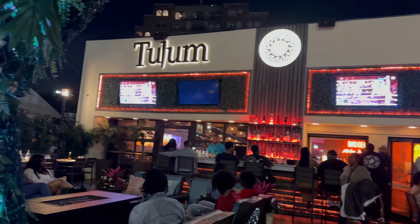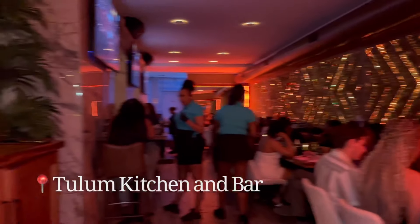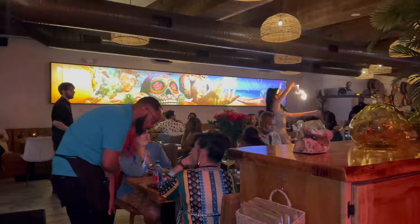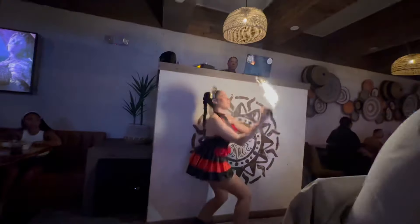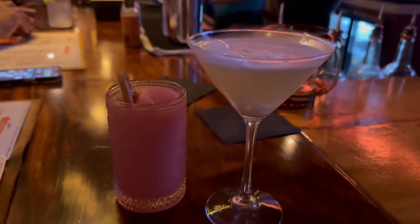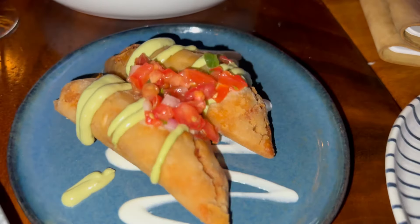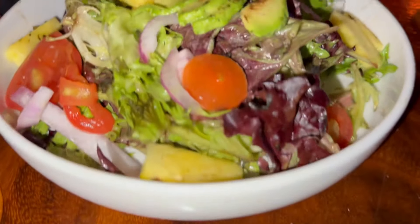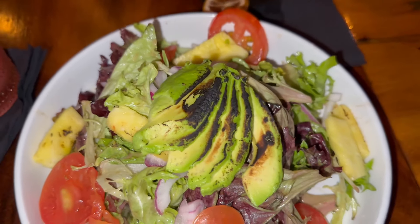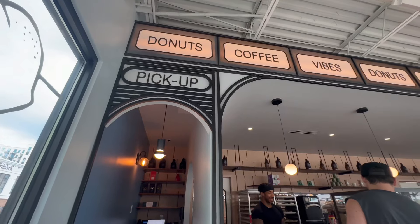For dinner we found this restaurant called Tulum and I literally give it 10 out of 10, guys. It was full, so first of all make your reservations. I didn't care — I just sat at the bar. The lady was super nice. I tried the avocado salad, the empanadas — everything was just so good.